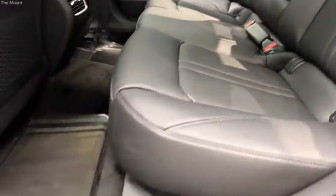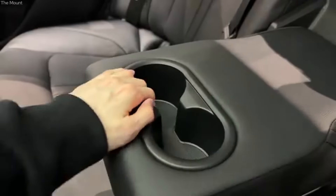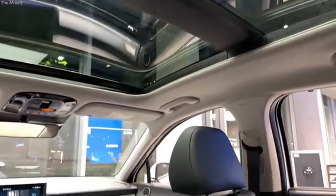Additionally, Hyundai has incorporated several features aimed at optimizing fuel efficiency, such as regenerative braking and smart cruise control, which help you get the most out of every gallon. The result is a car that's not only easy on your wallet at the dealership but also at the pump. With its excellent fuel efficiency, the 2024 Hyundai Sonata is an ideal choice for those who want to save money on gas and reduce their environmental footprint without sacrificing performance or style.